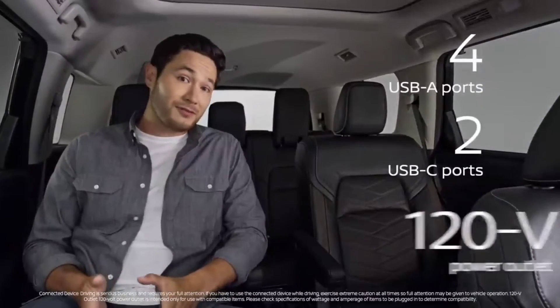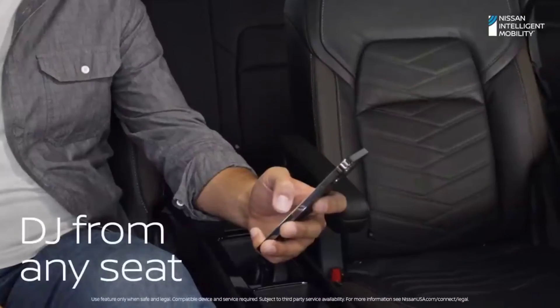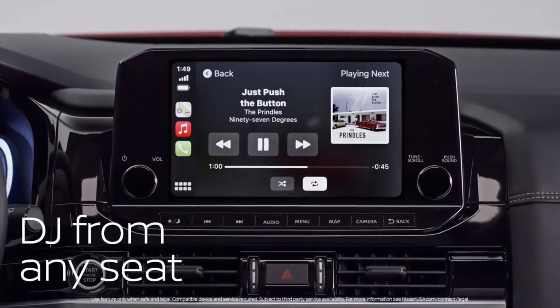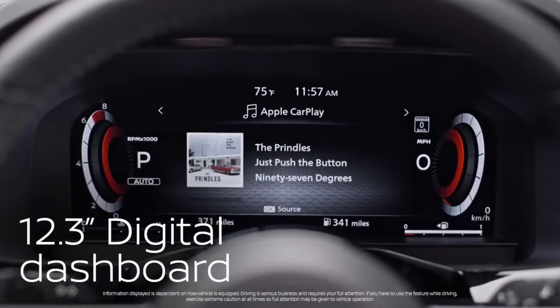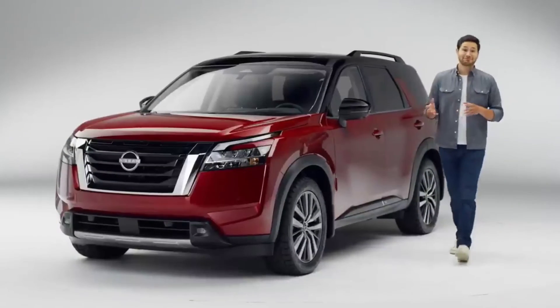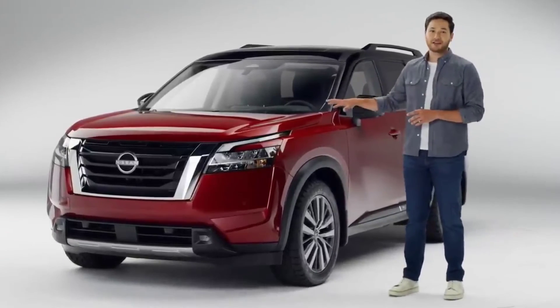Nissan makes sure everyone isn't just comfortable — they're connected too. You can DJ from literally any seat with wireless Apple CarPlay. And have you ever seen gauges do this? They track exactly where you want. Capable, comfortable, and loaded with smart solves — the Pathfinder is more than just an SUV.